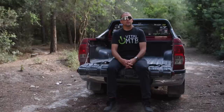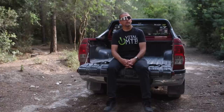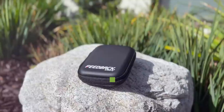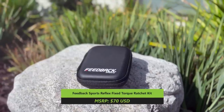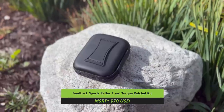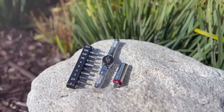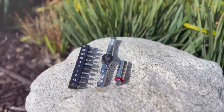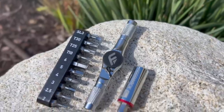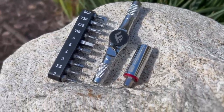After reviewing the Feedback Sports Pro Mechanic HD repair stand in our February episode and being impressed by its quality and craftsmanship, we're back with two new Feedback products to highlight. They're much smaller this time, but still highly functional tools. The Reflex Fixed Torque Ratchet Kit is Feedback's first ride-ready tool kit designed to be taken on the trails, on road trips, or when flying with your bike. The tool features a compact modular ratcheting handle with 10 steel bits, a 25mm extension, and a preset 5Nm click torque adapter. The ratchet drive internals are built to handle high loads of force and the handles use a knurled pattern to increase grip.